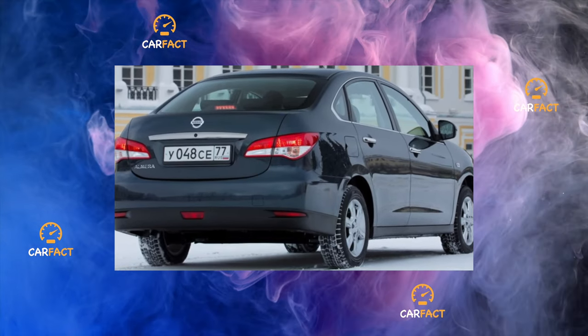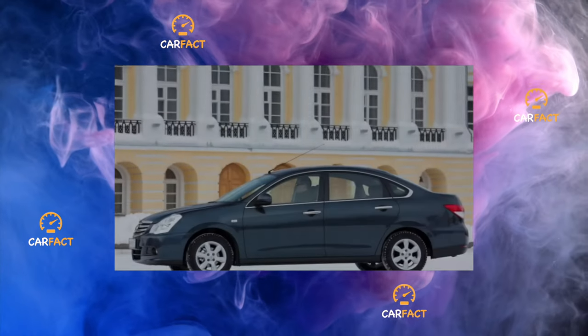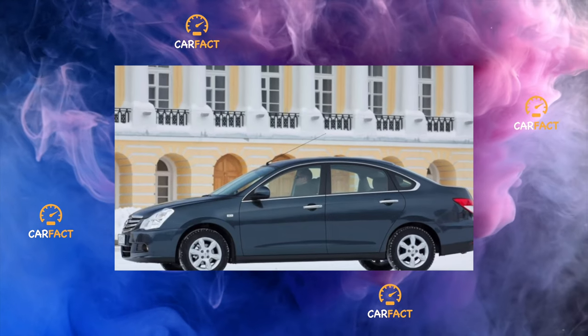Nissan Almera 3, G15 — B-class sedan, front-wheel drive, with mechanics and automatic, gasoline engines with a capacity of 102 horsepower.